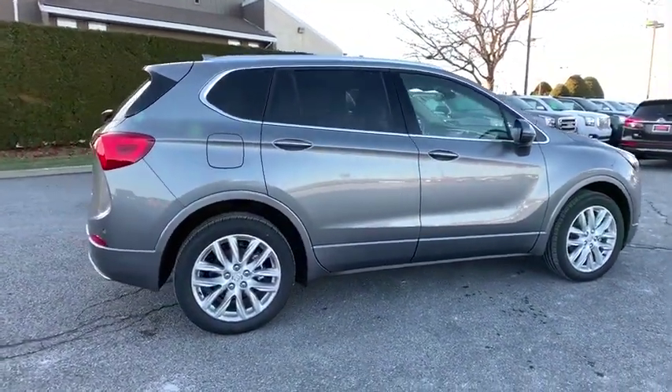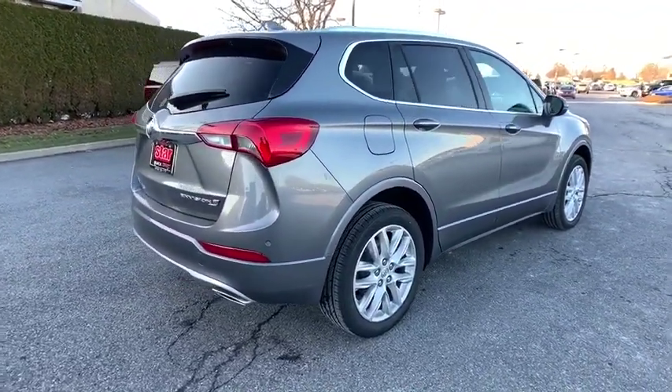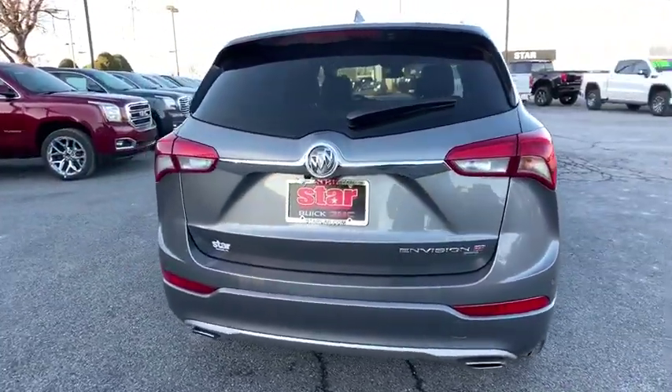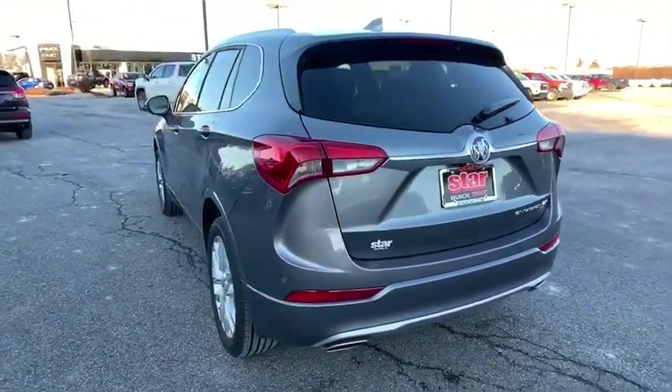Here are some of this vehicle's great options: power liftgate, power passenger seat, traction control, dual airbags, power steering, four-wheel disc brakes, floor mats, universal garage door opener, heated front seats, electronic stability control.